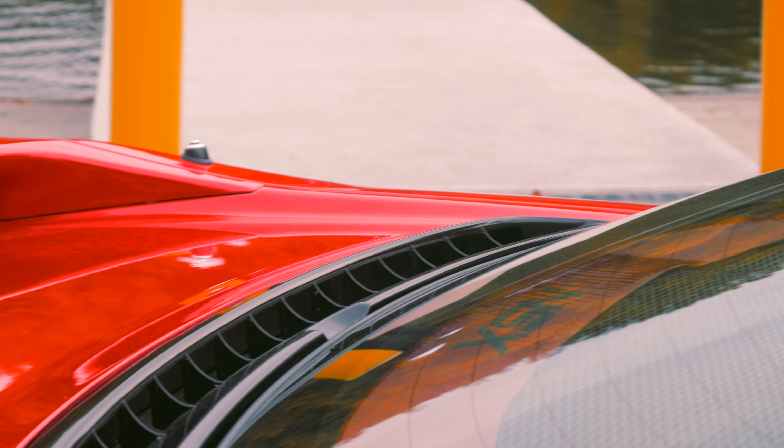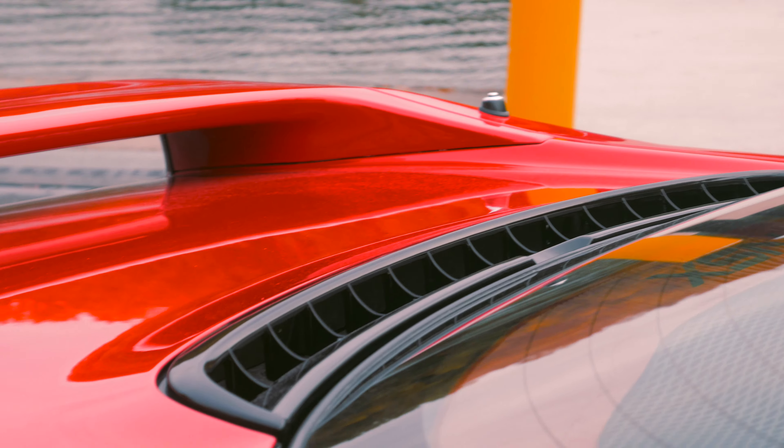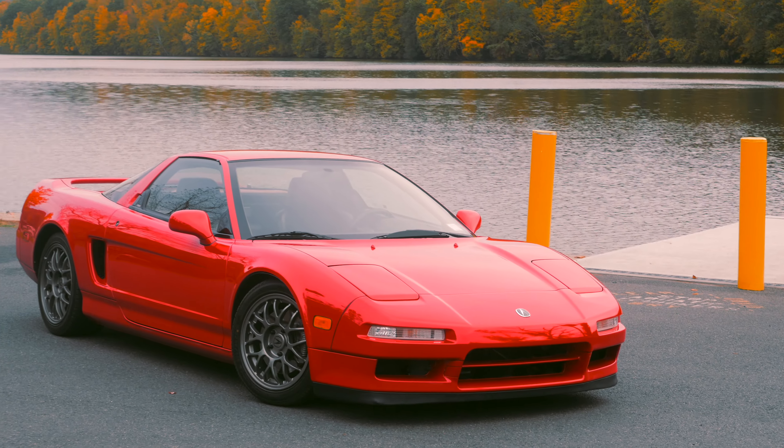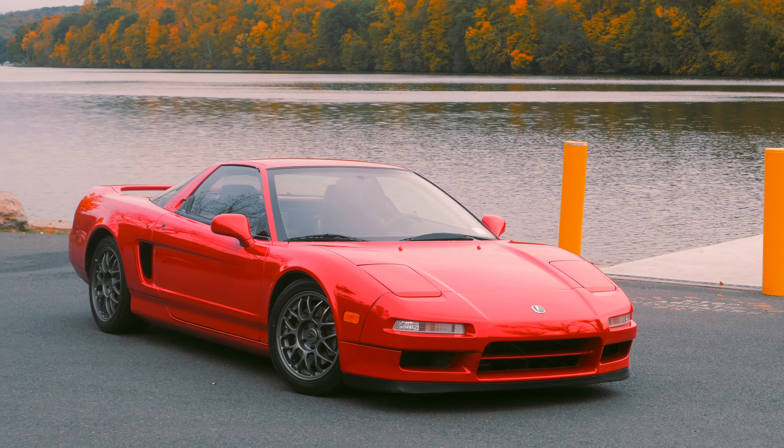The NSX was developed by Honda with a goal to meet or exceed the performance of a Ferrari 328, and later the 348, but at a lower price with less maintenance required.